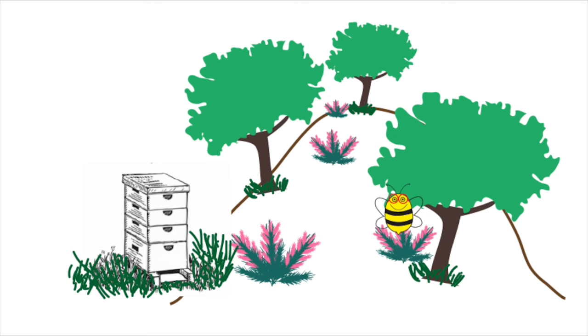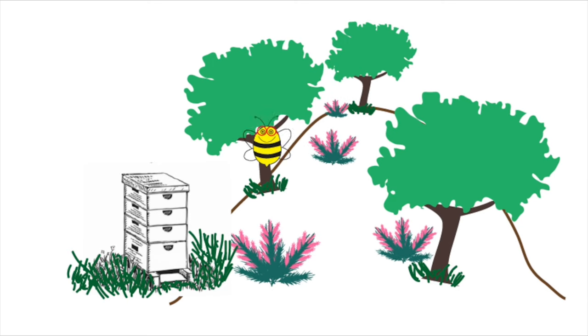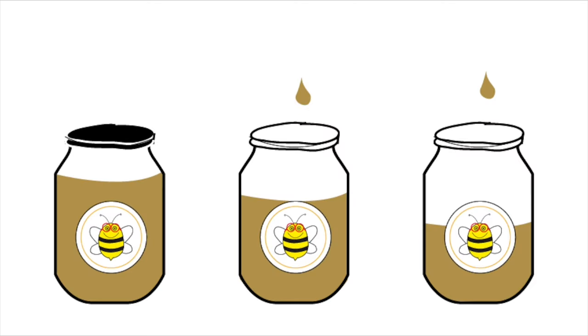Once the flowering season is over, we take them on a journey to the mountains, where they produce dark, high mountain honey.